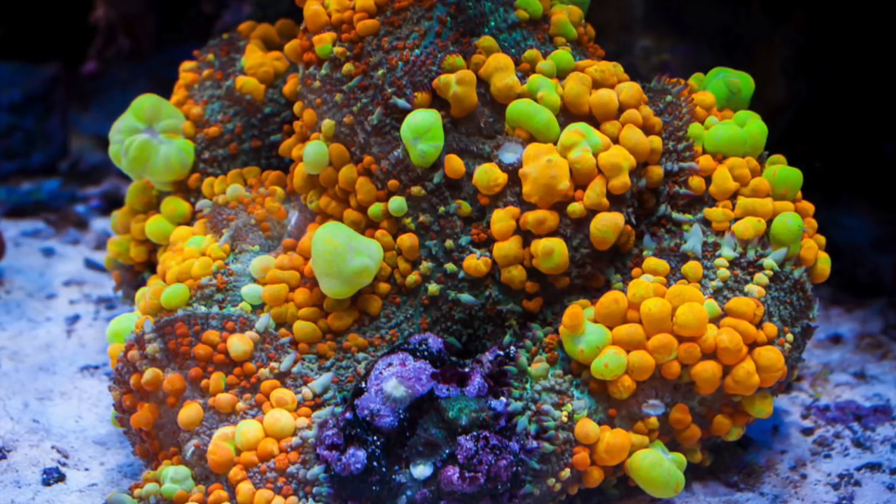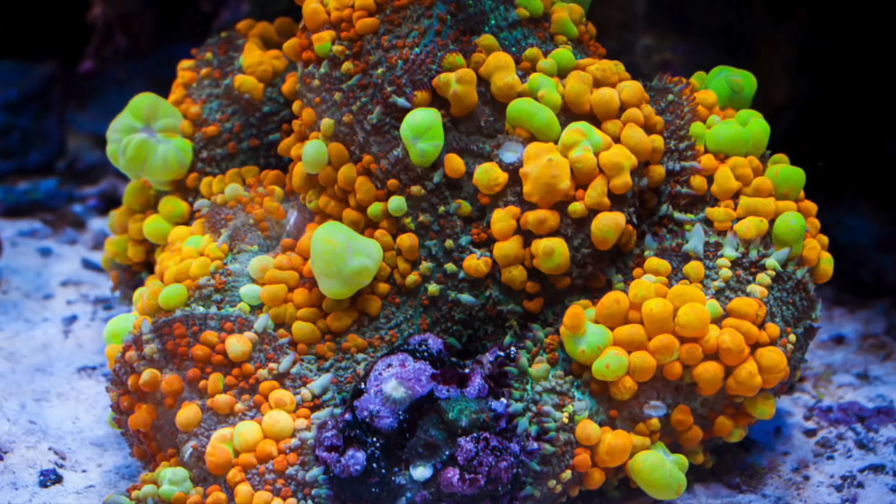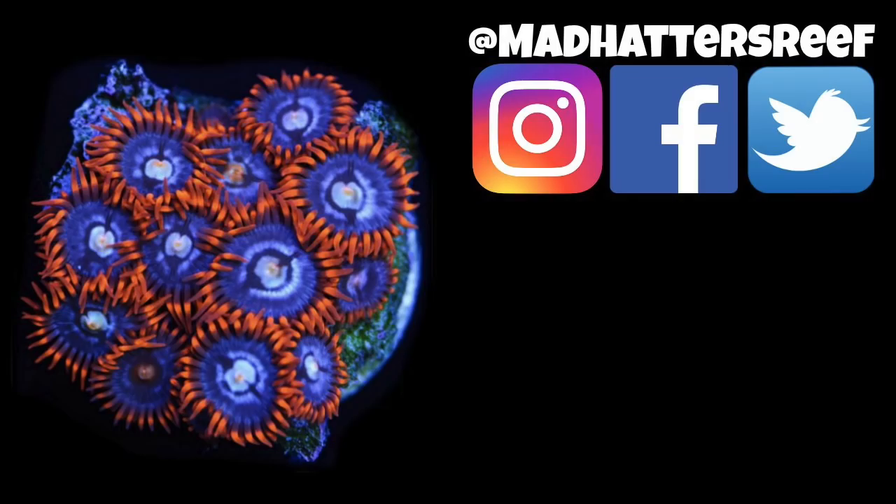If you're looking to add a bounce of color to your reef tank, check out the bounce mushroom. That's going to do it for today's video — thank you so much for watching. If you enjoyed this one, hit the thumbs up, and if you're new to the channel, don't forget to subscribe and hit the bell so you're notified every time I upload a new video. See you next week!